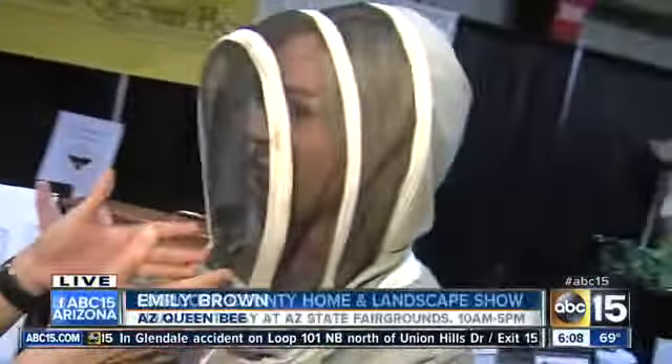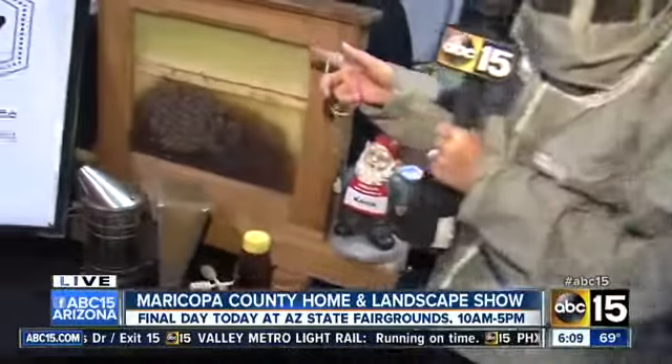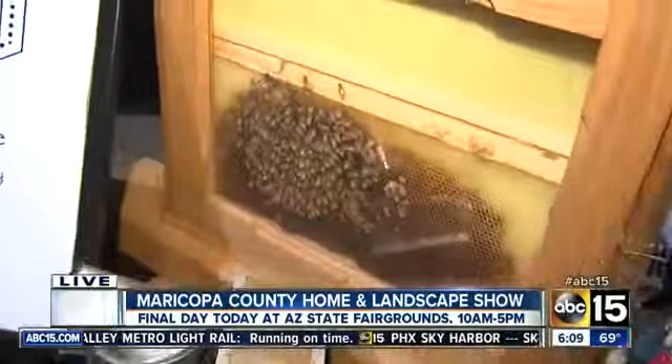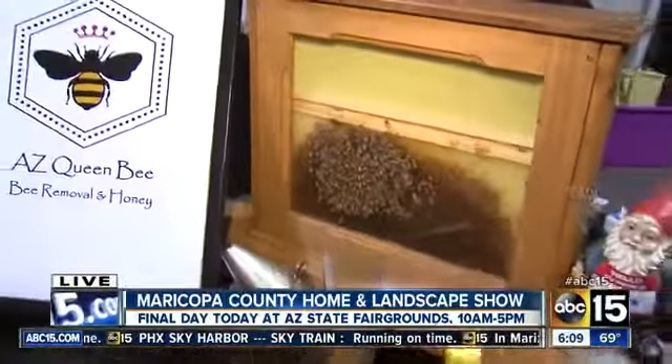You are wearing a typical beekeeping jacket suit which has a protective hat and veil, and it's zippered so that no bees can enter the suit. And check it out — we've got some bees right here. Thank goodness they're behind the protective glass. But you work with bees, anything and everything that has to do with bees and honey.